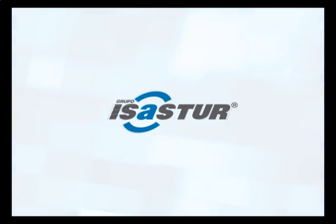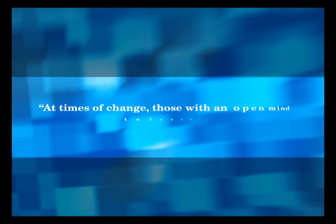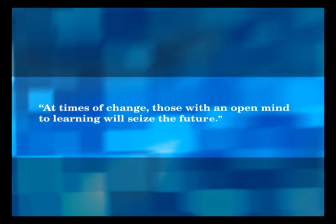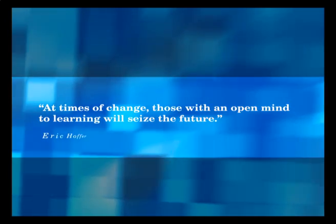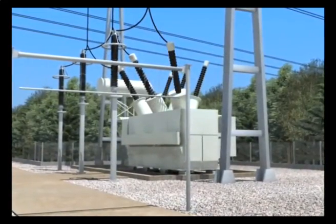The ISASTUR Group has been creating infrastructures for companies from diverse industrial sectors since 1978, especially high-voltage substations. In times of change, those with an open mind to learning will seize the future. At ISASTUR, we generate useful training tools to improve our productive processes. We innovate to grow in terms of quality, efficiency and safety.